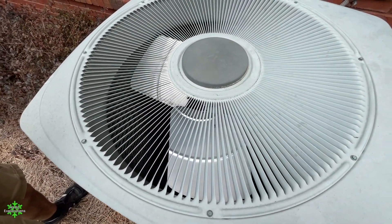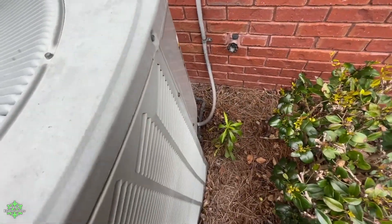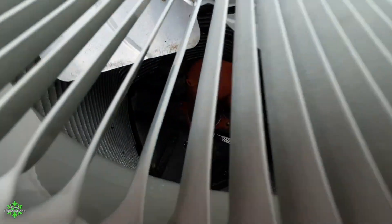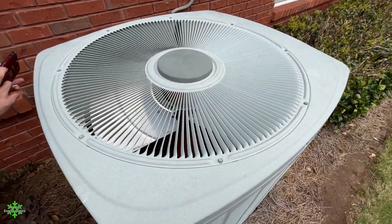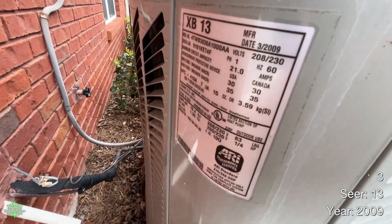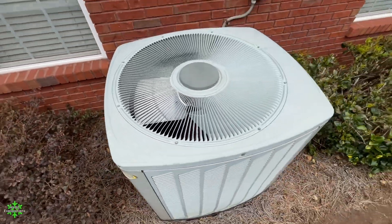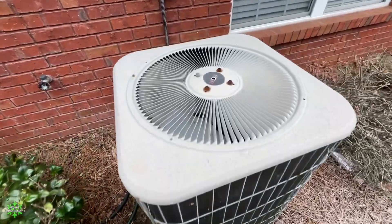I've caught this one defrosting a few times — twice. I think they were both scroll compressors too. Lennox Merit — oh, the sticker's in good shape.